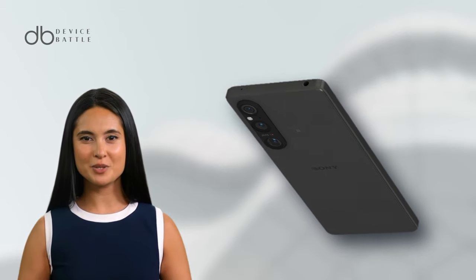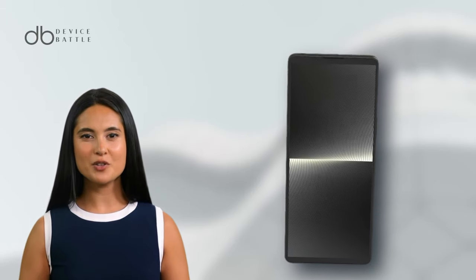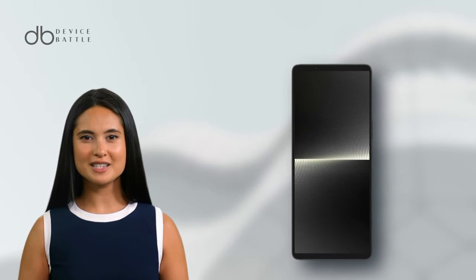Protected by Corning Gorilla Glass Victus 2, it promises durability without compromising on aesthetics. The phone's frame is built using aluminum, sandwiched between a glass front and back. Adept for both GSM and 5G networks, it ensures speed and seamless connectivity. In the realm of photography, the Sony doesn't disappoint.